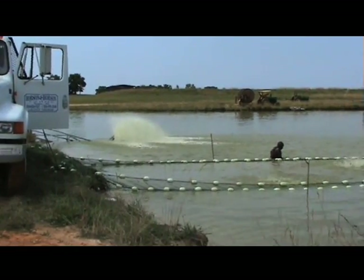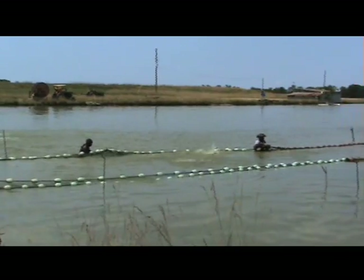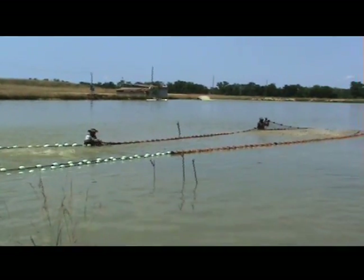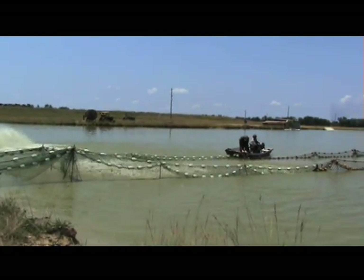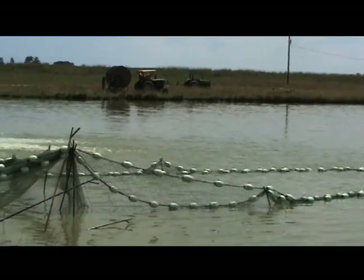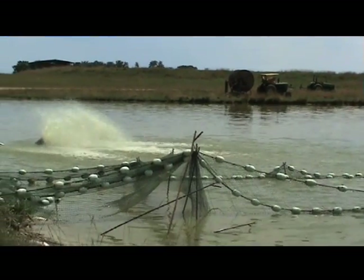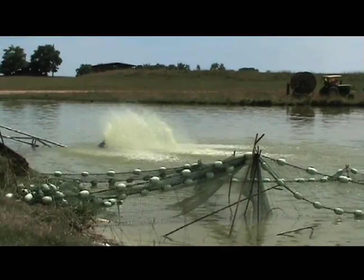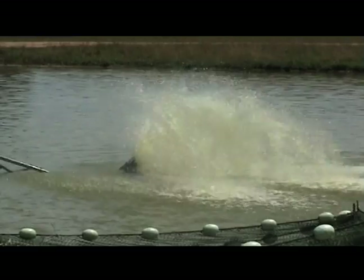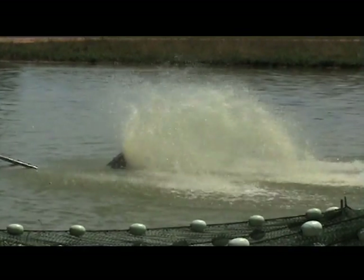Once the front end of the live car reaches the bank, it is detached from the seine and farm workers use long metal poles called dead men to hold up the edges of the live car. This helps create a harvesting basin and keeps fish from swimming or jumping out of the net. An aerator is placed at the bank end to ensure the crowded fish have enough oxygen. The farmer allows time for the smaller fish to work their way through the grader bars, which may take several hours depending on the weather.